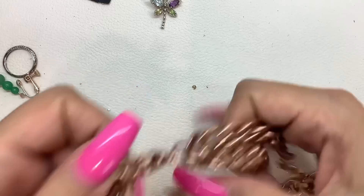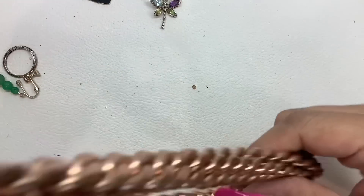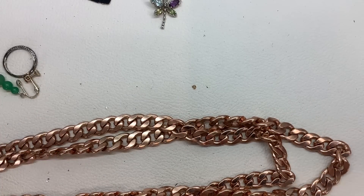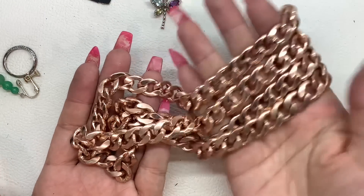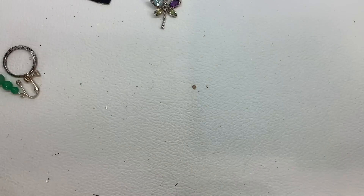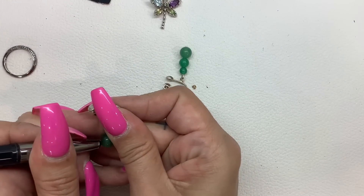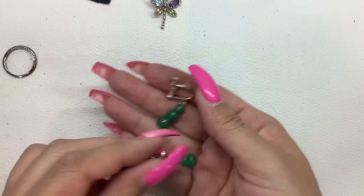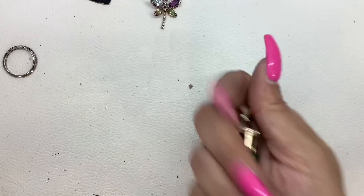Bauble Bar — this is a rose gold, chunky curb chain, two-strand necklace. Really cool — this style is so in right now. It's definitely heavy though. Eight and ten-inch wearable length without the extender. Nice condition, five bucks. And here's these — let me check these. Yeah, these are nephrite, and they are a clip-on screw back. So we'll do five on those.